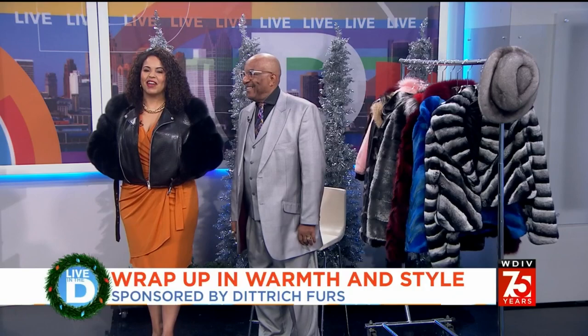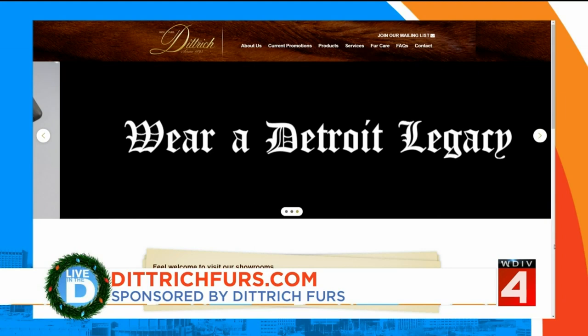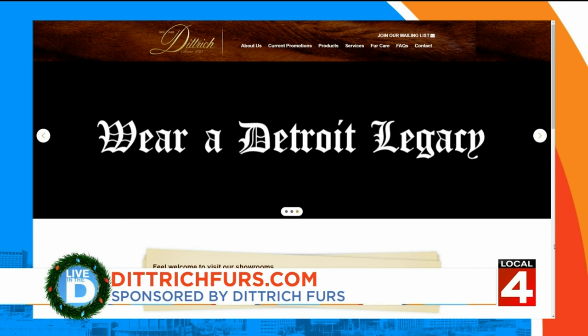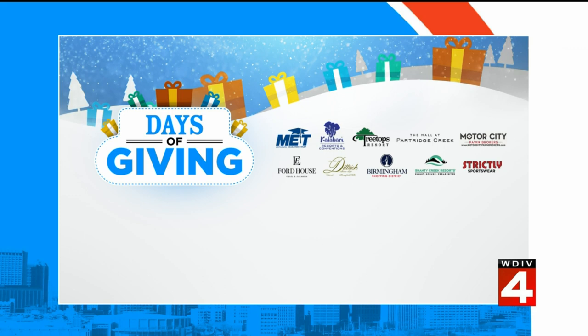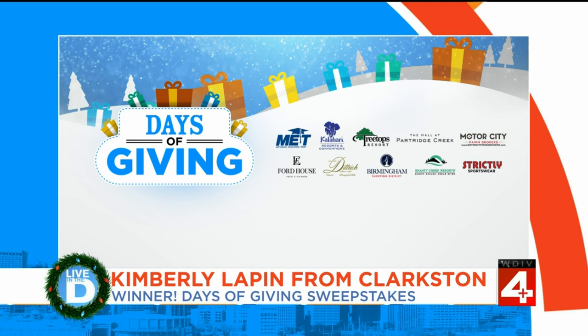Dietrich Furs has two locations — the original is in Detroit and the store in Bloomfield Hills. To learn more about all that they offer and make your shopping plans, visit DietrichFurs.com. And now it is time to reveal today's winner of a $500 gift card thanks to Dietrich Furs and these sponsors: Kimberly Lappin from Clarkson! Congratulations — we will contact you with details. For your chance to win, enter on the Live in the D Facebook page or at ClickOnDetroit.com. Contest rules are posted there as well.